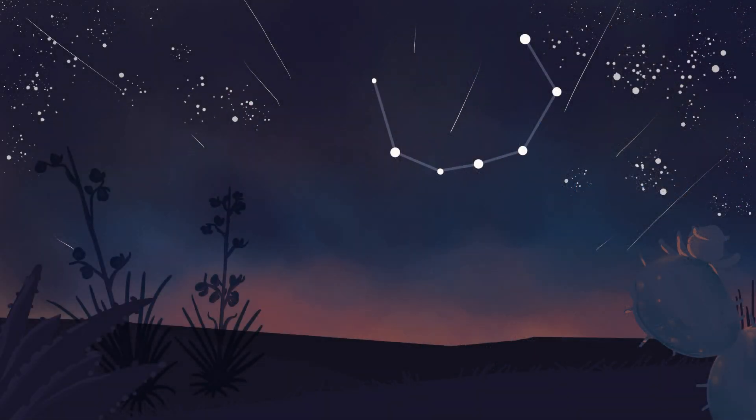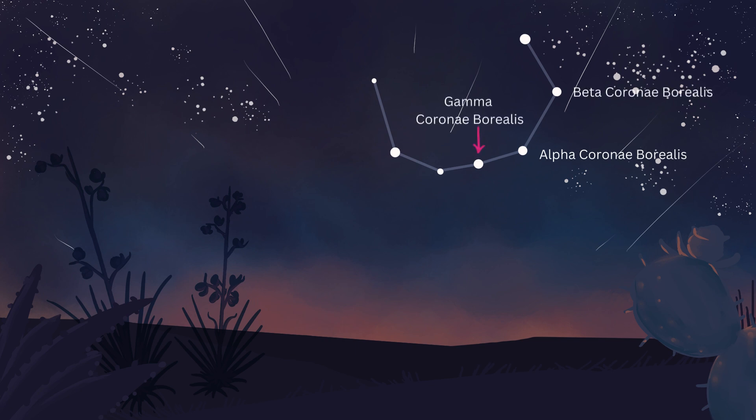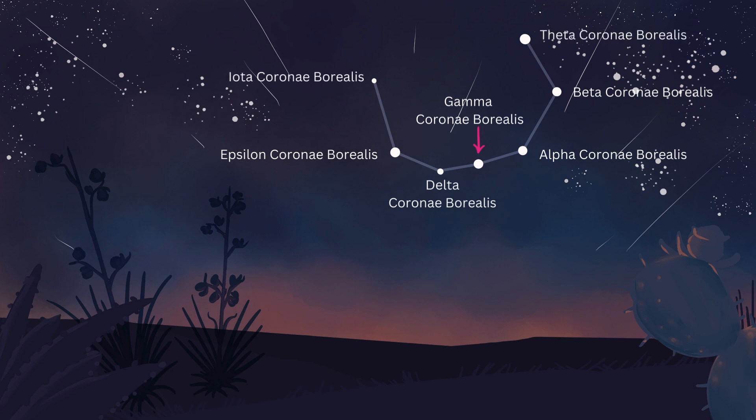Corona Borealis is mainly made up of seven stars that form the characteristic semicircular pattern that resembles a crown: Alpha, Beta, Gamma, Delta, Epsilon, Theta, and Iota Corona Borealis. They range from 75 light-years to 380 light-years from Earth, with apparent magnitudes of 2.21 to 4.63, and come in a variety of star types.